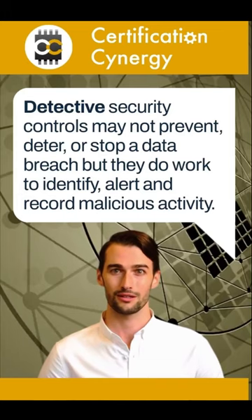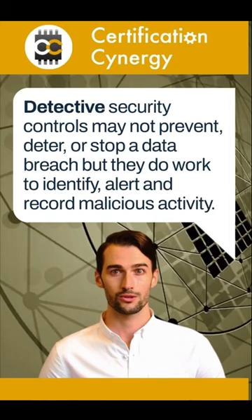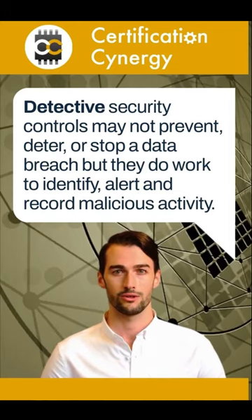Detective security controls may not prevent, deter, or stop a data breach, but they do work to identify, alert, and record malicious activity. To reduce the impact of a security breach, prompt detection is critical.